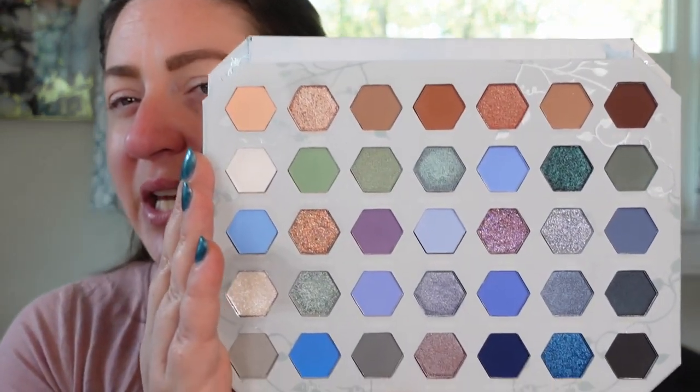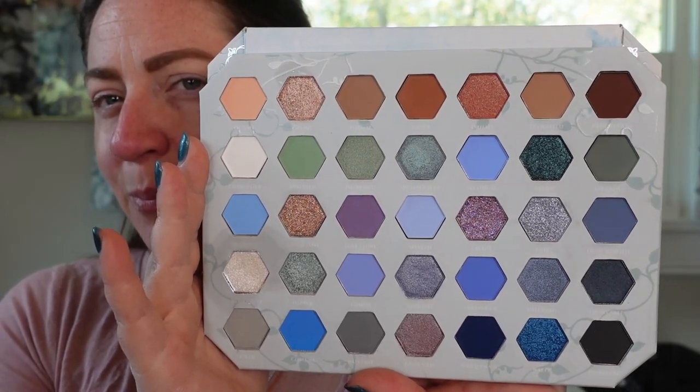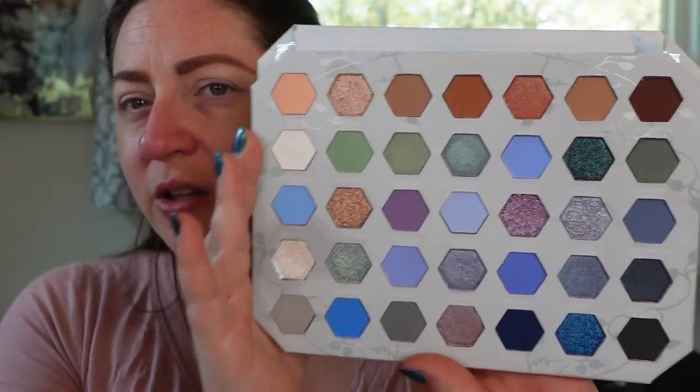It is a 35-pan eyeshadow palette. This doesn't look like Perfusion's best quality. There are definitely some pressed glitters in here, which don't excite me too much. I think I want to do a purpley look, like a blue-purpley look today — play with some of these purple and blue shimmers. I did swatch this already and I'm not as thrilled by the quality in this palette as I've seen in some other Perfusion palettes.